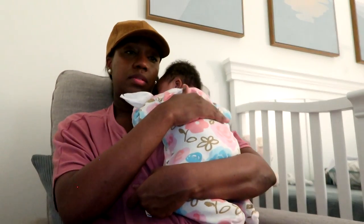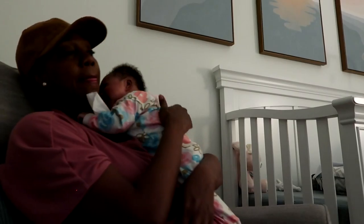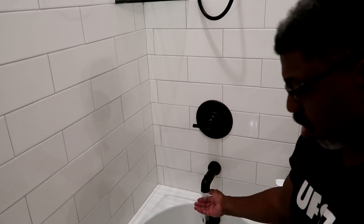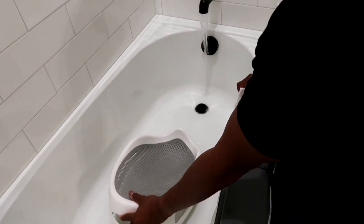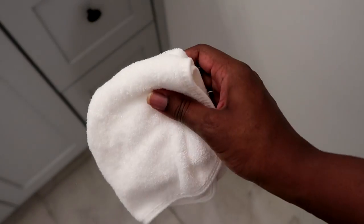If you guys see anything in the nursery that you want, most of this came from Amazon — I'll link the nursery tour and check the description box for links. While I'm feeding and burping her, the hubs is usually cleaning the tub and running her water to get everything ready. It's great when we work as a team because we're able to get things done quicker. Sometimes we do have to split duties but we just make it work.